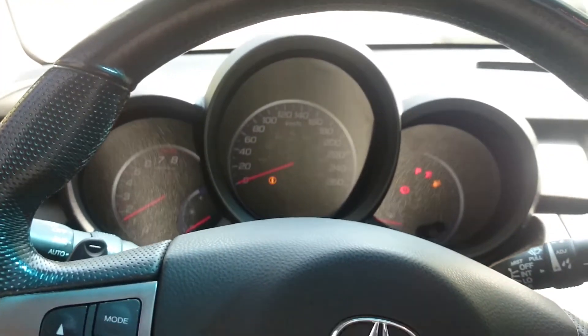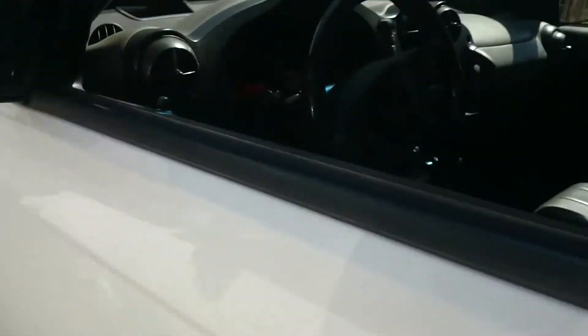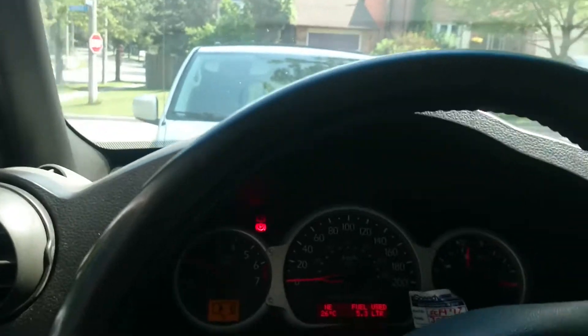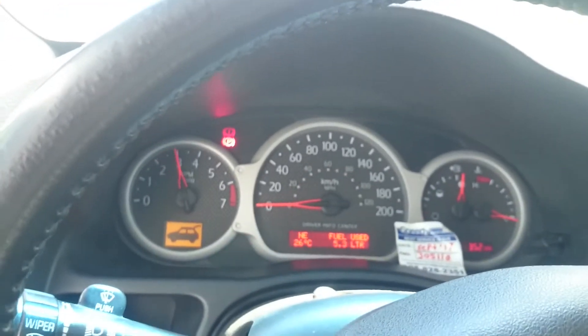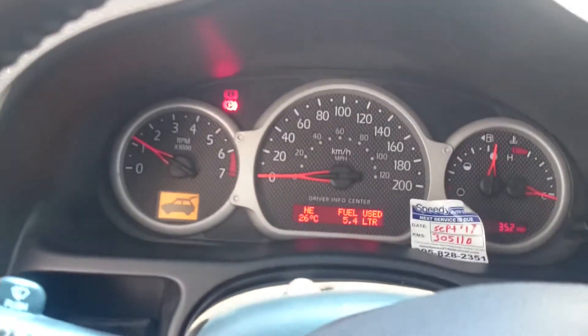This thing always starts. But yeah guys, I'm gonna start making some more videos for you soon. I've been really busy out of the country and stuff. I think this is the only Aztec with a cold air intake, to be honest. Good 3.4 in this thing. Anyways guys, I'll make some more videos for you soon.